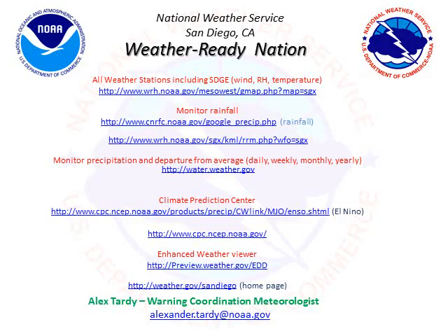Here are some links you may find useful for monitoring weather and rainfall and other activities through the National Weather Service, such as the Climate Prediction Center. Thanks for joining.